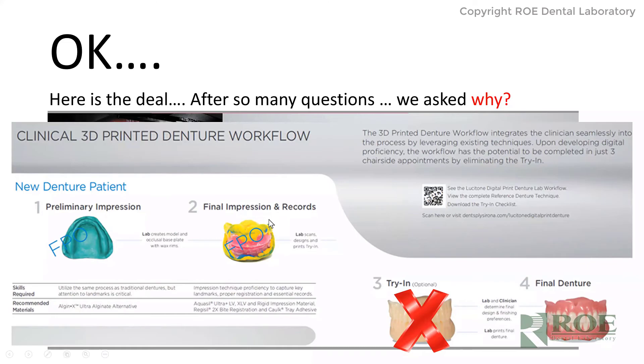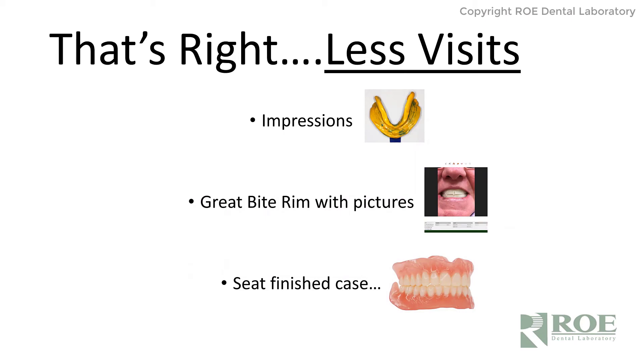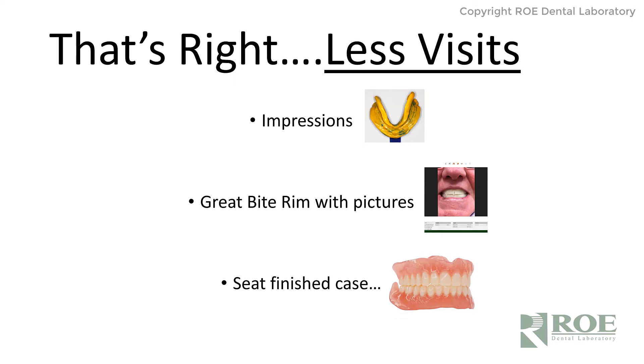Give us great preliminary impressions, spend time at the bite record, take a picture with some markings — midline, high smile line, angle of the cuspids — and we go right to finish. If it doesn't work out, we have a great solution called reverse reset. This lowers the lab cost, reduces or eliminates resets, and saves the patient money, gas, and time away from work. This typically can be done in two or three appointments, depending on whether you do the bite rims in your office, and we're having great success with this.